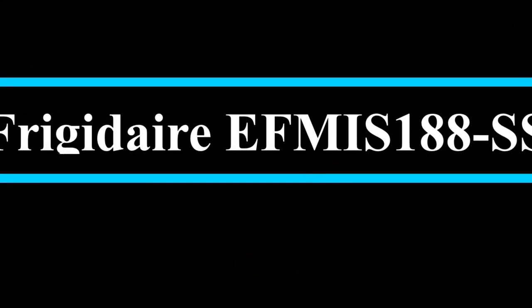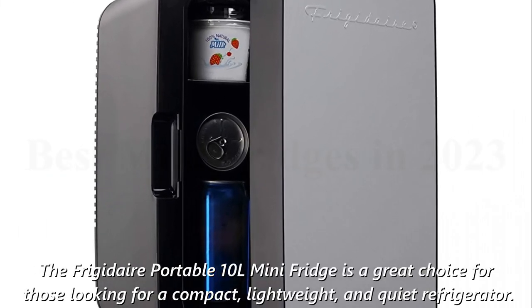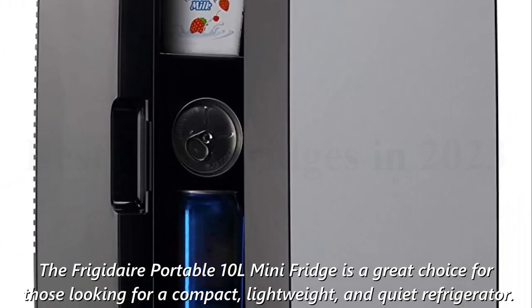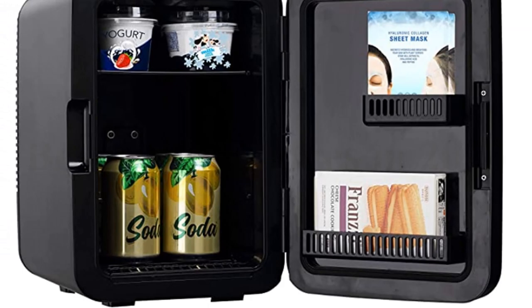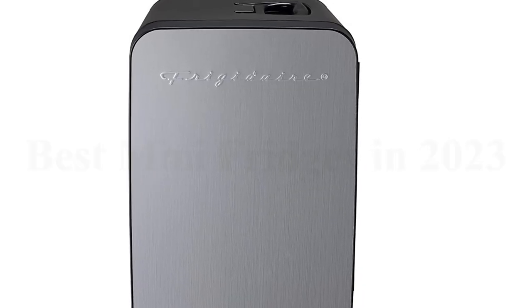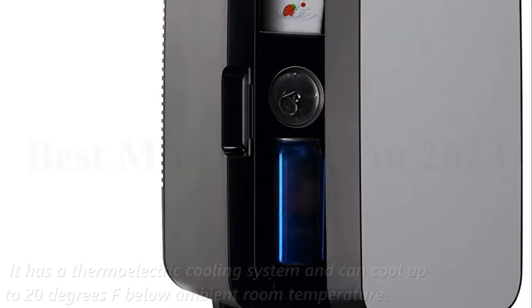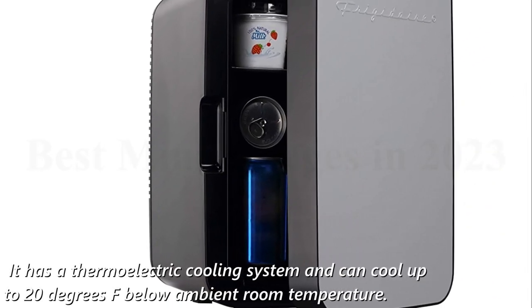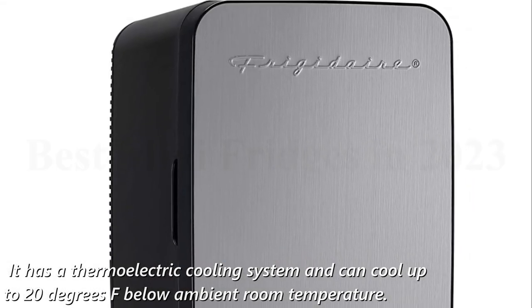Number 2: the Frigidaire EFMIS-188SS. The Frigidaire Portable 10L Mini Fridge is a great choice for those looking for a compact, lightweight, and quiet refrigerator. It has a 10L capacity, can hold up to 15 cans, and is powered by a 110-volt AC wall outlet. It has a thermoelectric cooling system and can cool up to 20 degrees Fahrenheit below ambient room temperature.